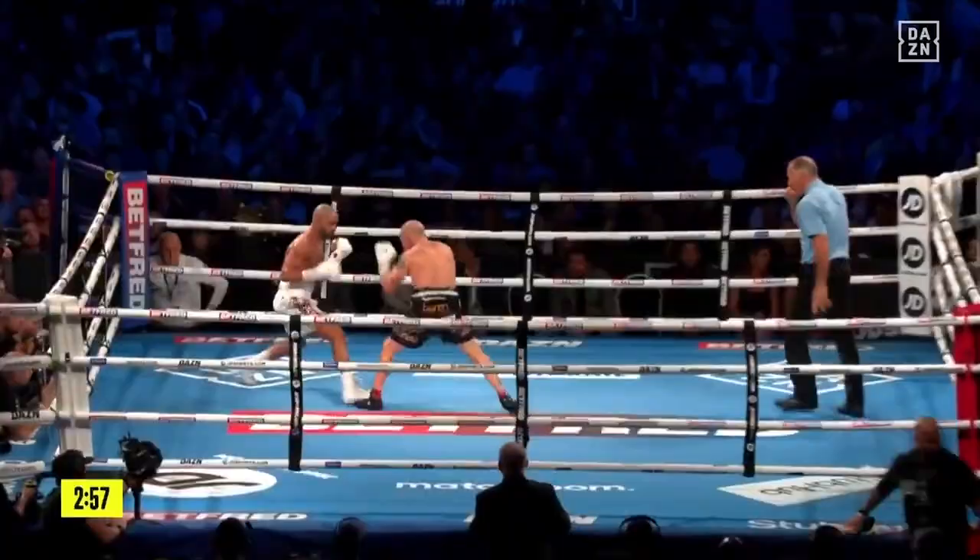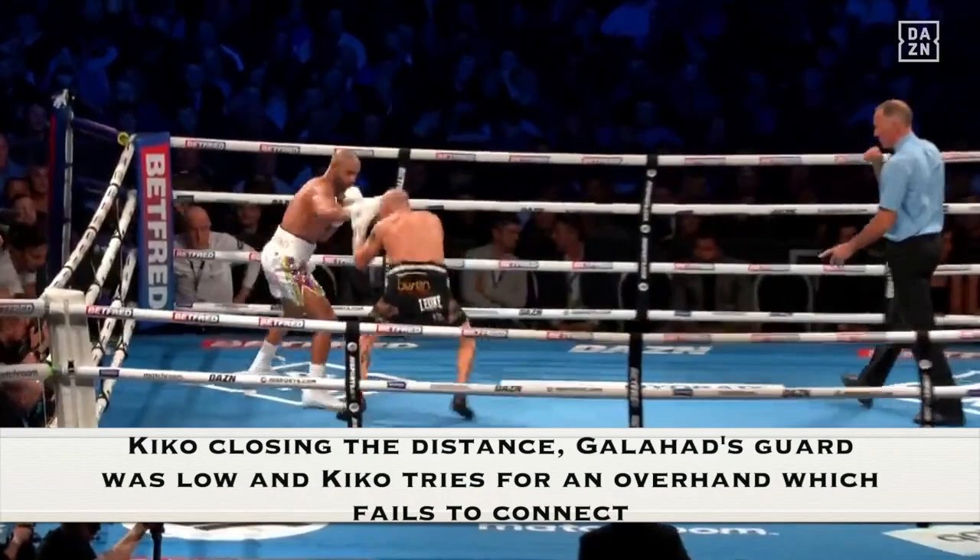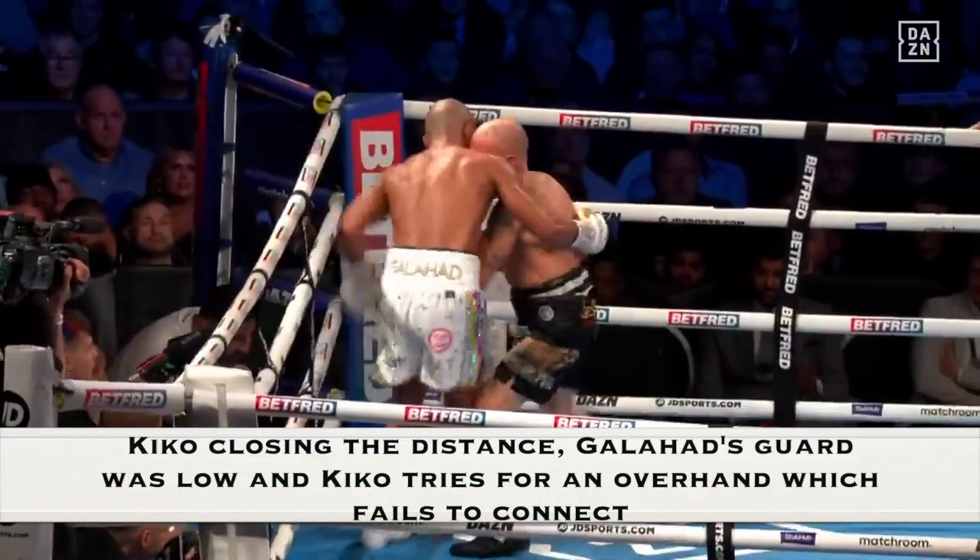Knowing that Galahad's guard was low, Kiko Martinez tried landing the overhand right by hitting him in the body first and then going towards the head. This combination was confusing Kid Galahad.